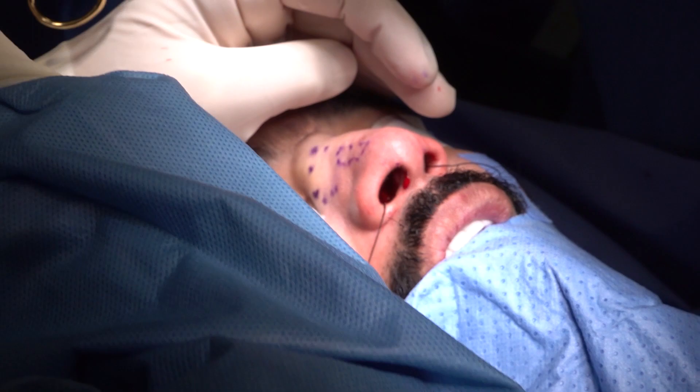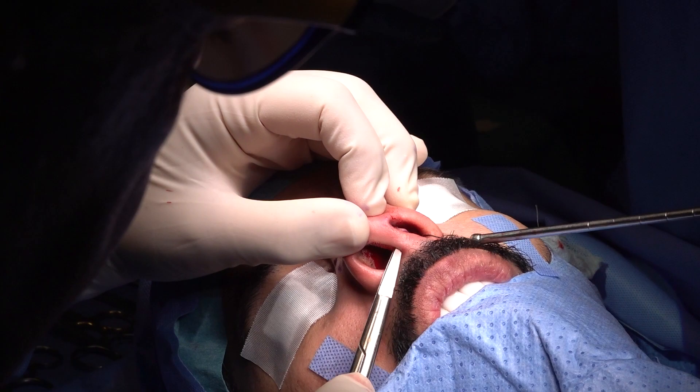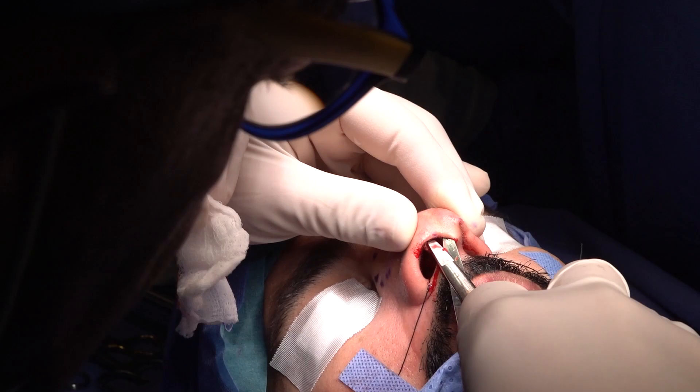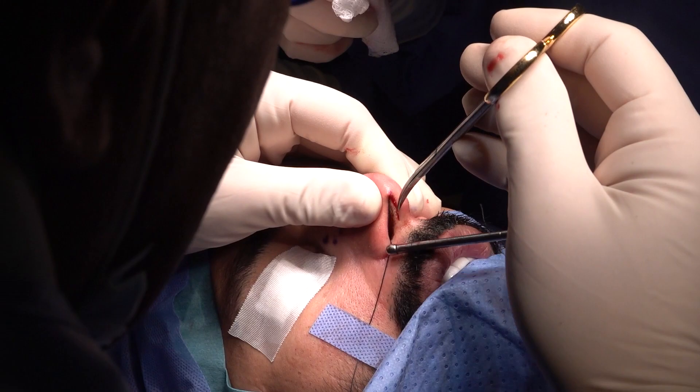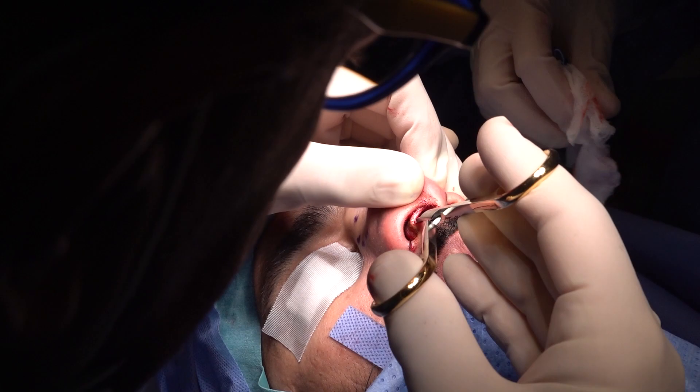You don't have to disturb the tip if the patient has got a normal dimensional tip. You only operate on the tip when there's a wide tip, asymmetrical tip, boxy tip, or trapezoidal tip. The patient here has a normal dimensional tip.